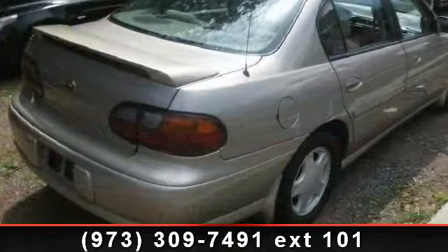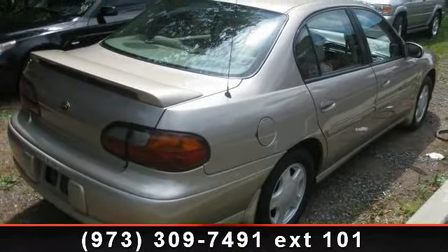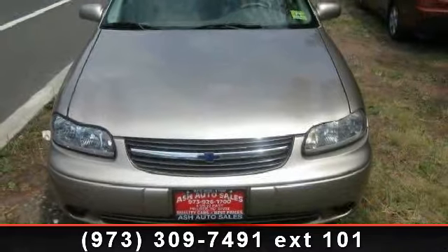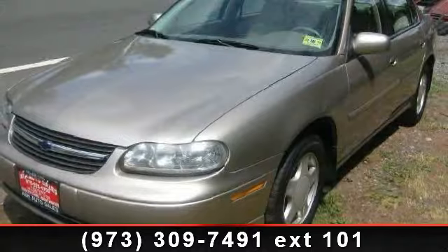Enjoy these notable features: CD player, bucket seats, AM/FM stereo, rear defrost, power driver seat, power outlet, power mirrors, power windows, and passenger vanity mirror. This vehicle shows low mileage and has a smooth ride.